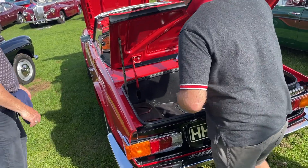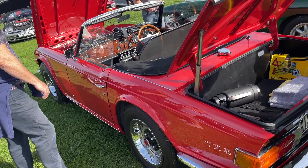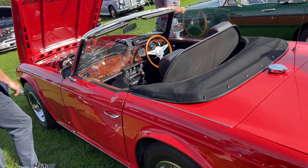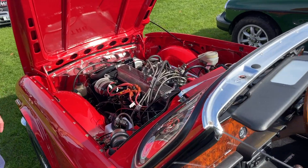So we are going to hear the TR6 PI start up. It's a hell of an engine, isn't it?